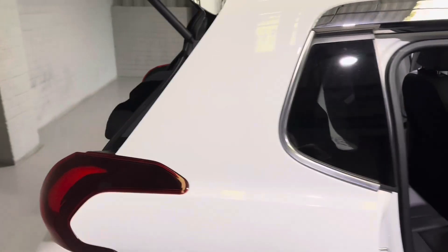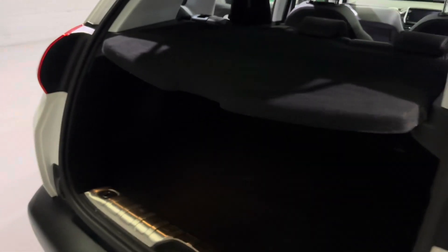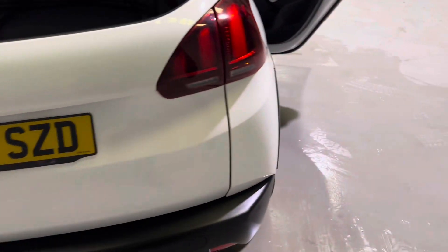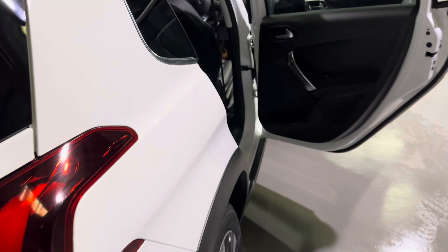Moving around to the back to show you the boot space — we do have a very large boot back here. We have this nice parcel shelf which just folds out of the way. There is loads of room in the back of this one. Just under here you have your spare wheel with all the toolkits associated with that. We do have the reversing camera as well as the reverse sensors, meaning this car is super easy to park.